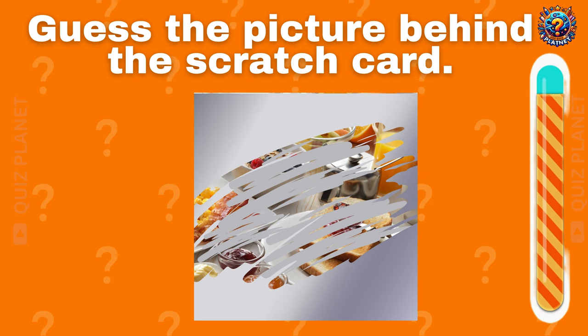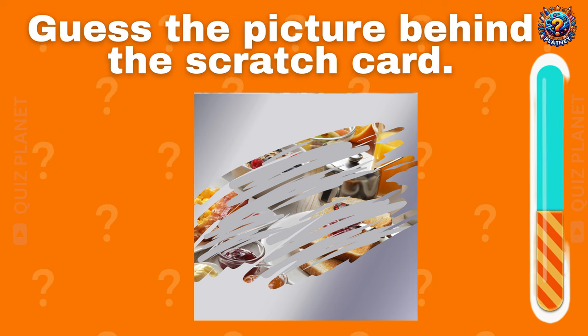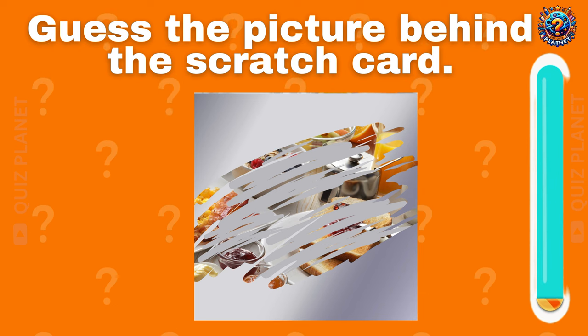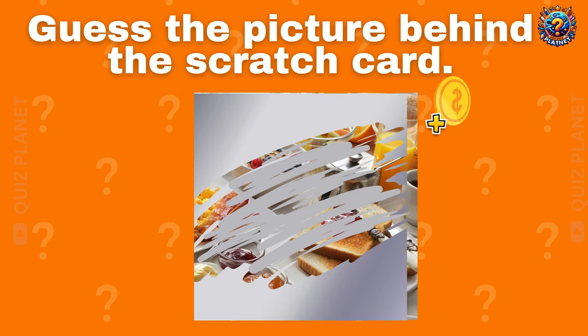Can you guess the picture behind the scratch card? It's a yummy breakfast! You got one more coin.